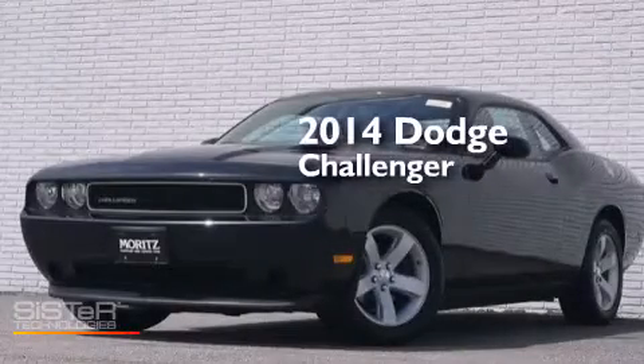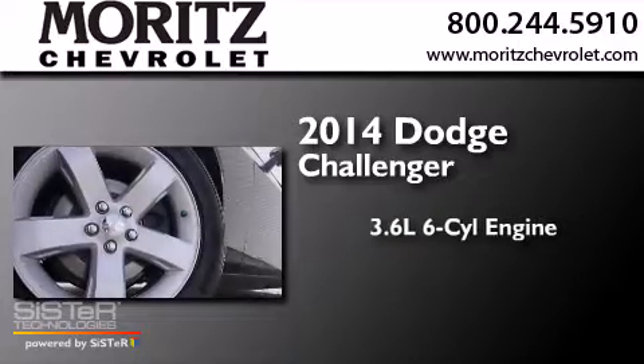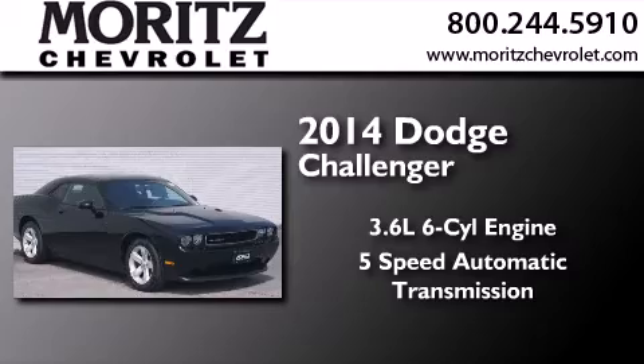This is a brand new 2014 Dodge Challenger. It has a 3.6-liter six-cylinder engine and a five-speed automatic transmission.